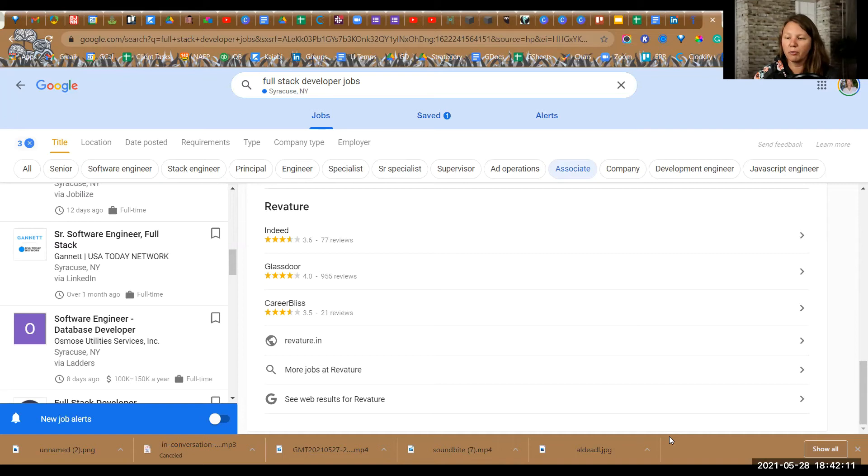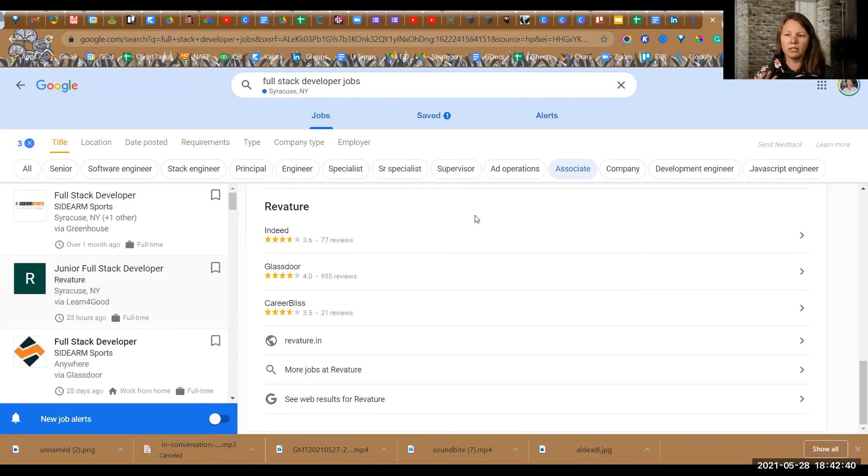Does anyone already feel like they have a preference? Indeed and LinkedIn, or LinkedIn and Google? I like the interface of Google better than Indeed, but I have trained myself to use Indeed. Just play around with them now that you have an idea of what they do and what the differences are — and if you get the feel for one, just start using that one.